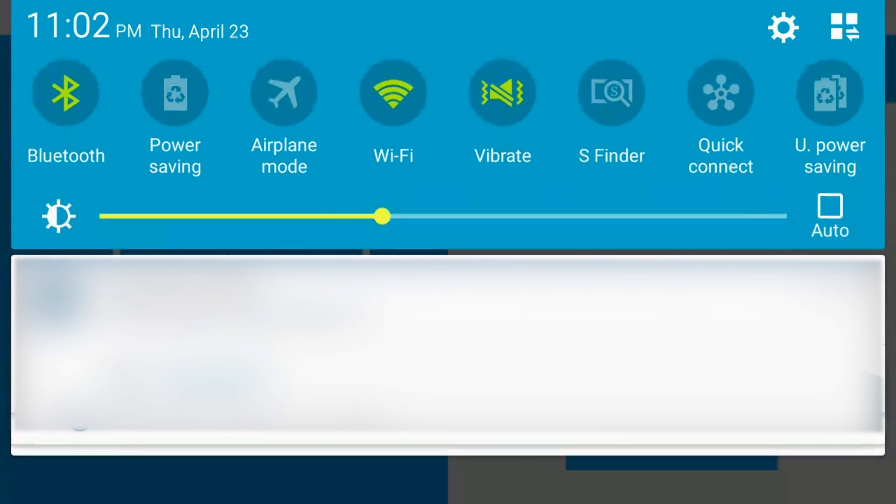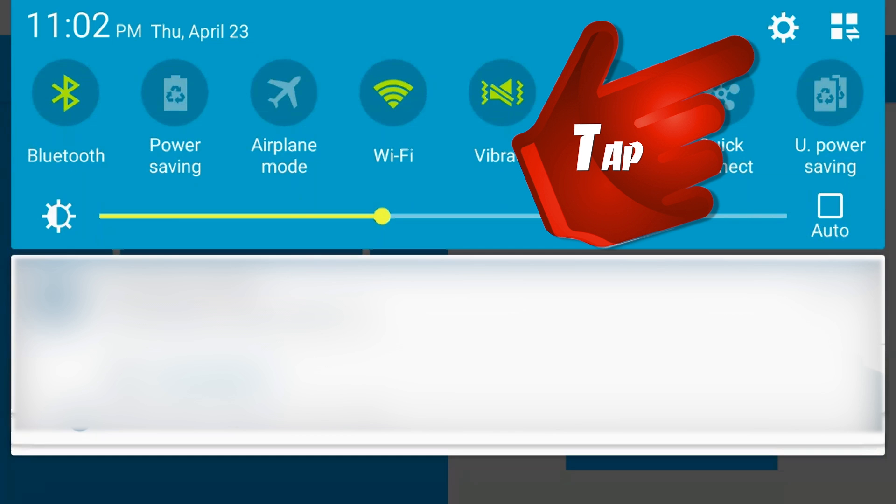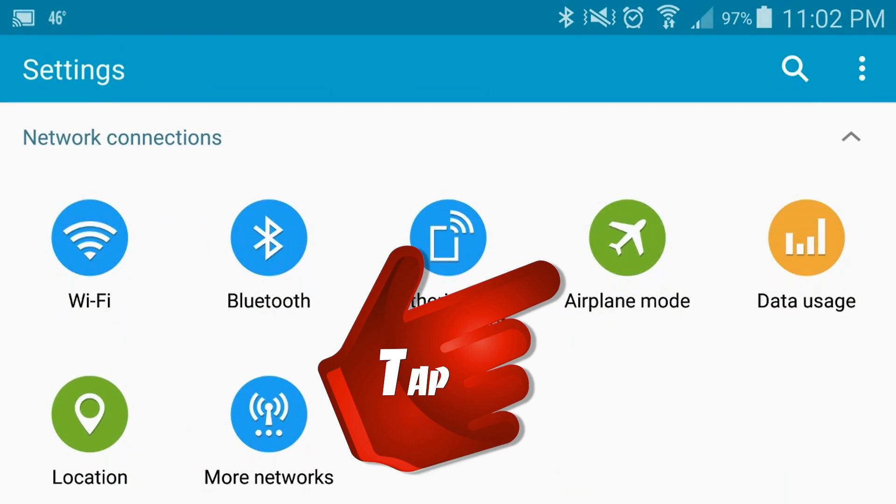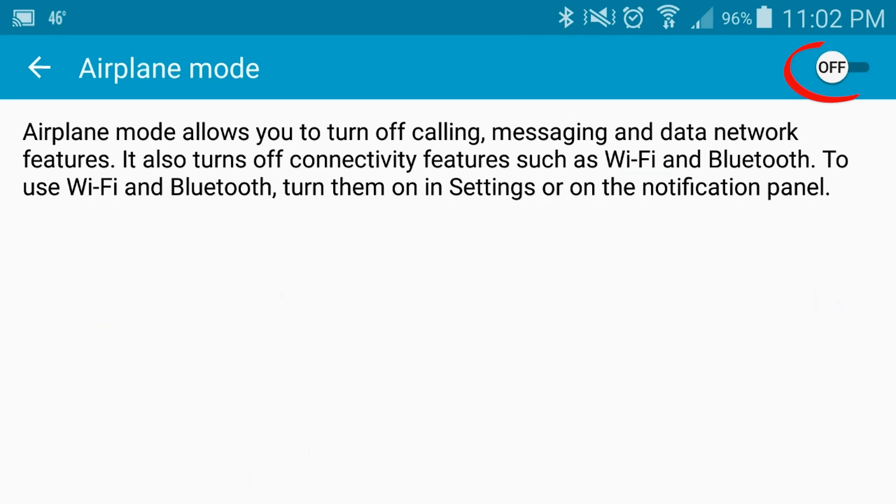To turn on airplane mode on a Samsung Galaxy S5, from the home screen, tap and drag the notifications bar downwards. Tap the Settings icon, scroll to and tap Airplane Mode, and tap the Airplane Mode switch.